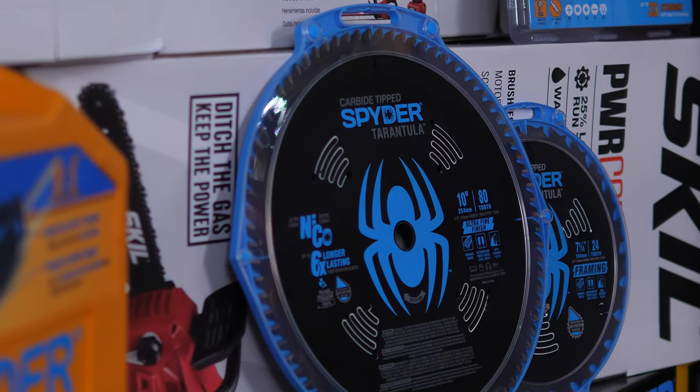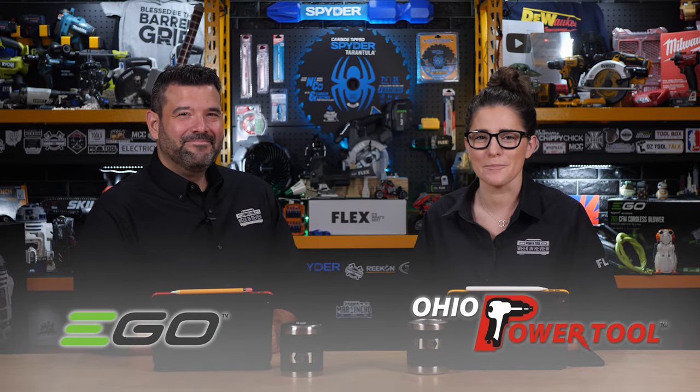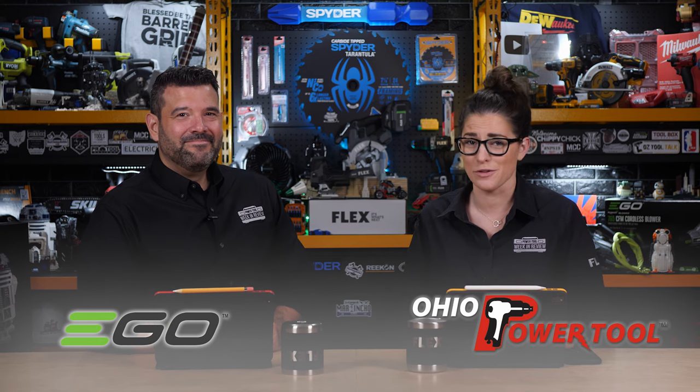No matter which shelf our winner chooses, there's no point in having pro tools without pro accessories, so each shelf is fully stocked with spider bits, blades, and more. If you'd like a chance to win, click the join button next to the subscribe button and find out how you can be part of our production crew. We want to thank Ego and Ohio Power Tool for sponsoring this episode — we could not do this without you.